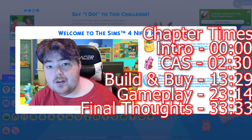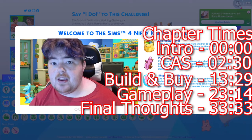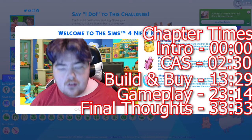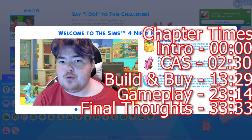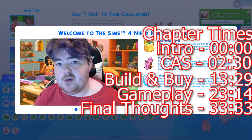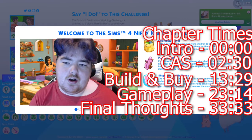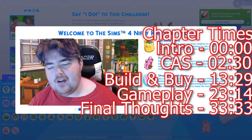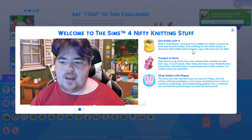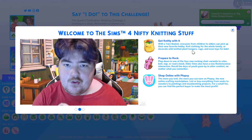I also want to quickly mention that there will be a speed build coming up and a CAS video coming up for the next two days, talking more in depth about Nifty Knitting and also the family of the Crooks. This is a family we're going to be moving over into streaming with for a little bit before we jump back over to our normal Danes. I'm going to go ahead and hop on out of here, and we're going to get into the Create a Sim Overview.